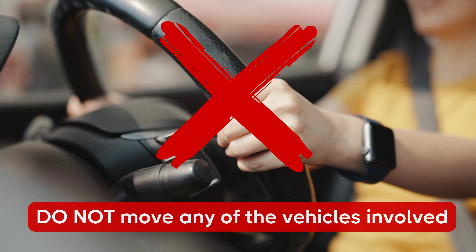Step 3: Do not move any of the vehicles involved, especially if someone was killed or seriously injured. If it's only a minor accident, only move after you've taken photos of the scene.